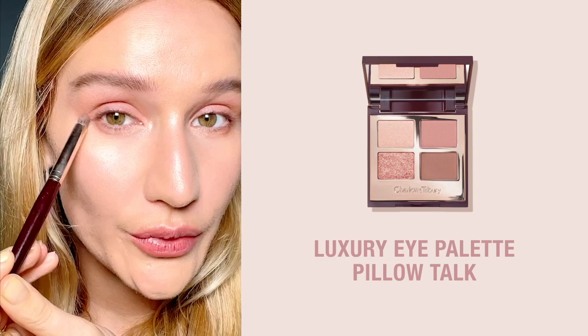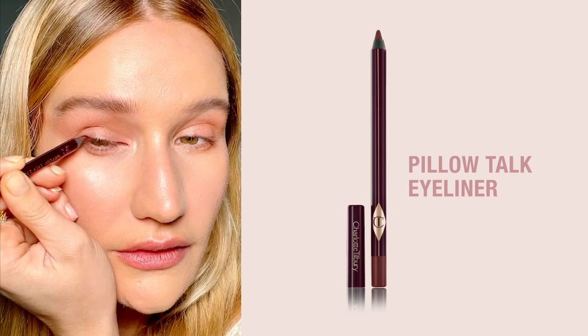Next I'm going to be using the Pillow Talk liner — this is really one of my favorite liners. I'm just focusing that into the inner corner of my eye and applying that just at the ends with a cooling and light flick.